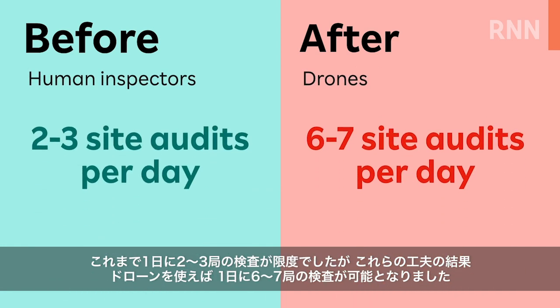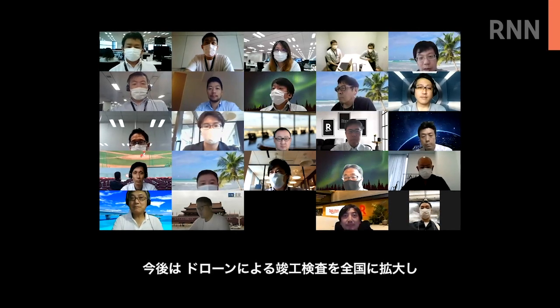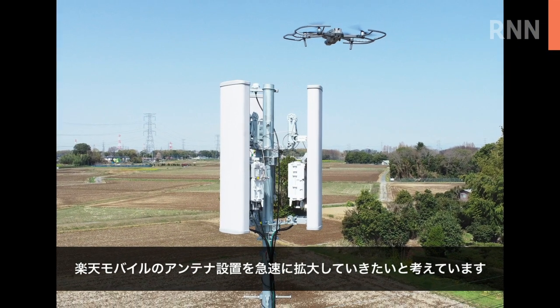Thanks to these efforts, up to 6 to 7 sites per day could now be audited by drones, compared to the previous maximum of 2 to 3 sites. Going forward, Rakuten Mobile and Rakuten AirMap will aim to expand drone site audits across Japan to further accelerate expansion of Rakuten Mobile's network area.